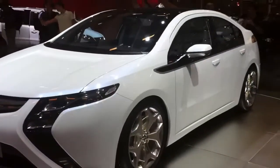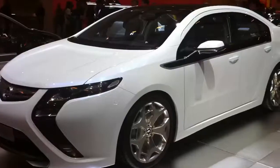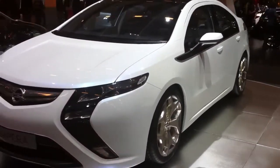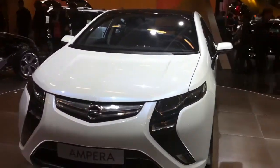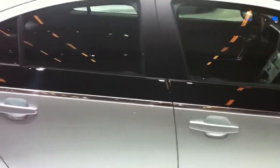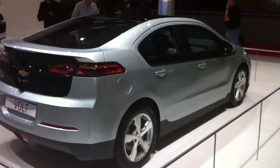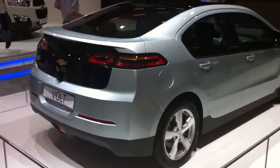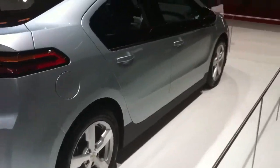Here we are at the Chevy side of things, and this is the Chevy Volt, which has basically an APU on board — an engine that charges a battery. The battery goes 40 miles, and then the engine kicks in if you need it. The idea is not to need it, and you can plug it in at home. You can't look inside it, apparently — I looked all around and they don't have one even with the doors open. Kind of sad.